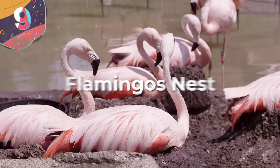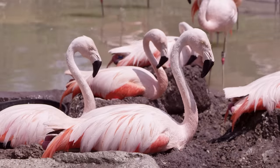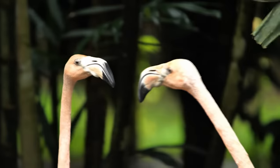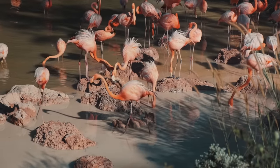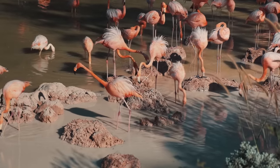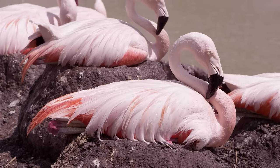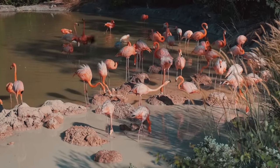Number 9: Flamingo's Nest. Flamingos are famous for their elegant stature and stunning pink feathers, but beyond their beauty, these pretty birds have some pretty unbelievable nest-building abilities. Instead of intricate woven structures, flamingos make mounds of mud, stones, and twigs. These mounds are flat-topped and concave, forming a shallow depression where eggs are laid. The circular mounds provide a safe and stable platform for incubating their eggs.